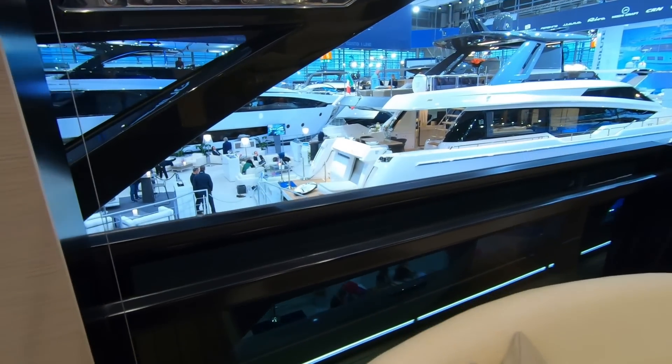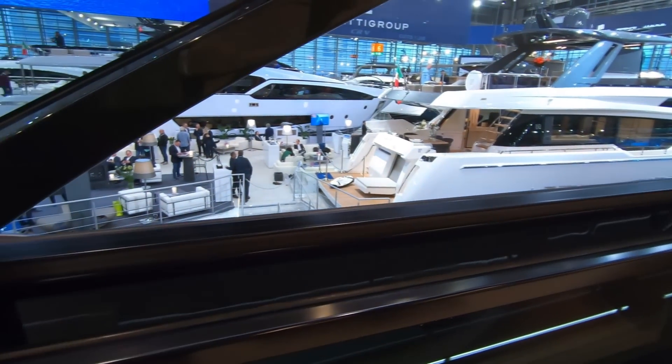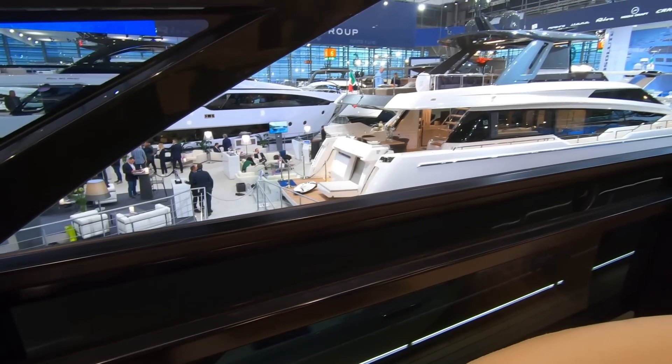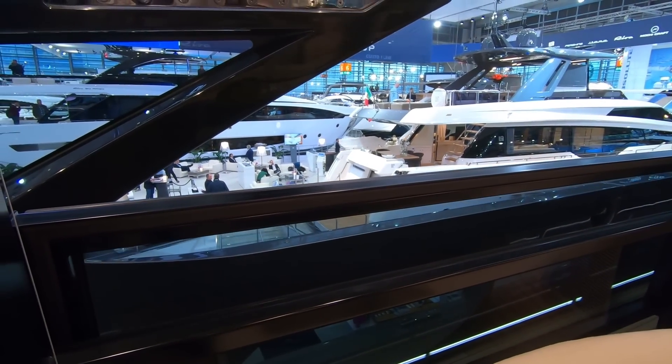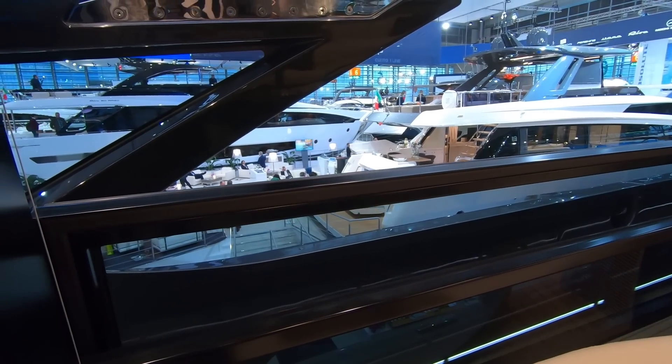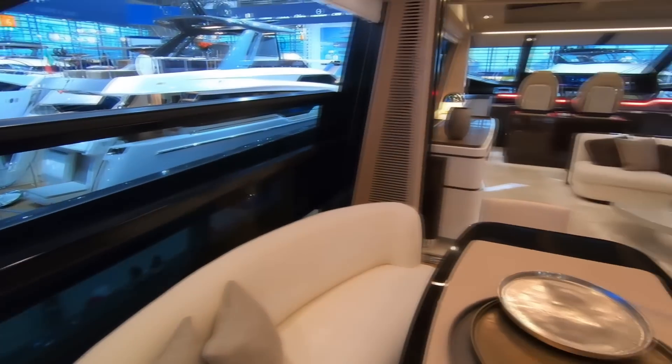The dining area also has a large drop-down window on this side. If I press the button, it slides up and down, giving that instant feeling of either being outdoors or, when wound up with the doors closed, being completely protected from the elements. A very clever feature.